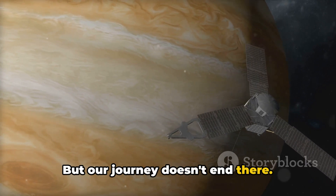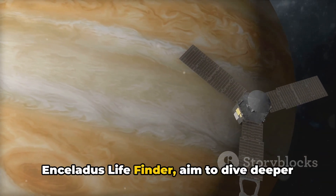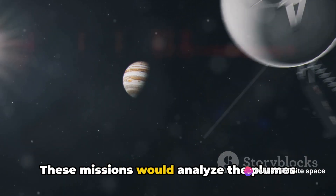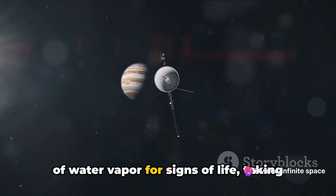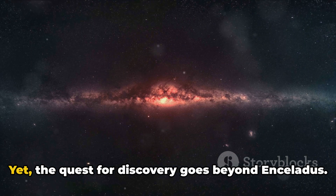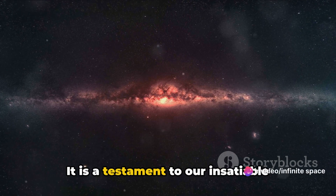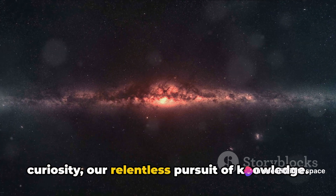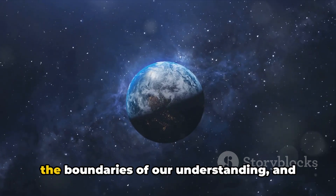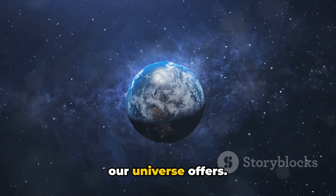But our journey doesn't end there. Future missions, like the proposed Enceladus Lifefinder, aim to dive deeper into the mysteries of this icy moon. These missions would analyze the plumes of water vapor for signs of life, taking our understanding of Enceladus to new heights. Yet the quest for discovery goes beyond Enceladus — it is a testament to our insatiable curiosity, our relentless pursuit of knowledge, probing the unknown and exploring the endless possibilities that our universe offers.